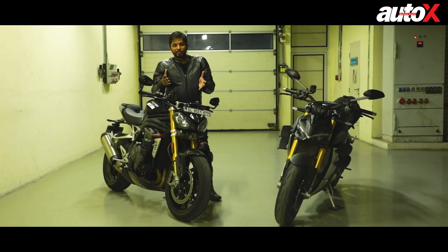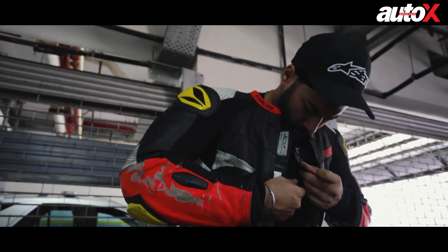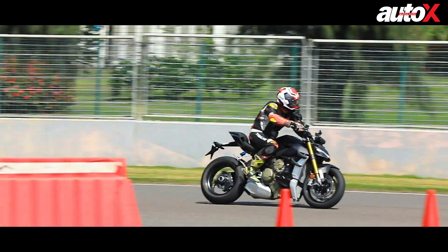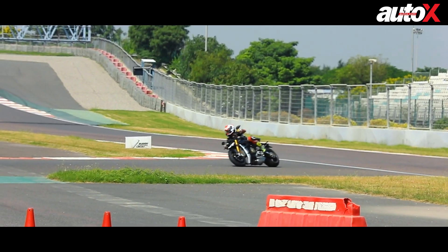For lap times, we're leaving it to the professionals. We'll take the help of Simran King, who knows the circuit like the back of his hand and is one of the fastest guys around here. He's going to help us out with the lap times, so let's get cracking.